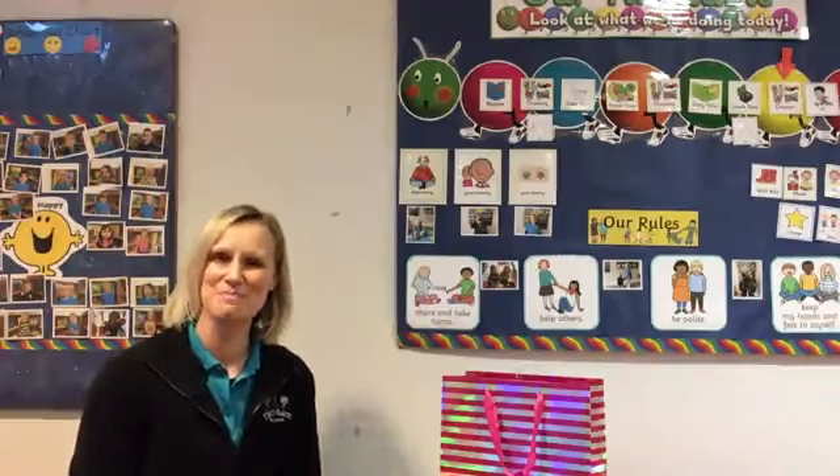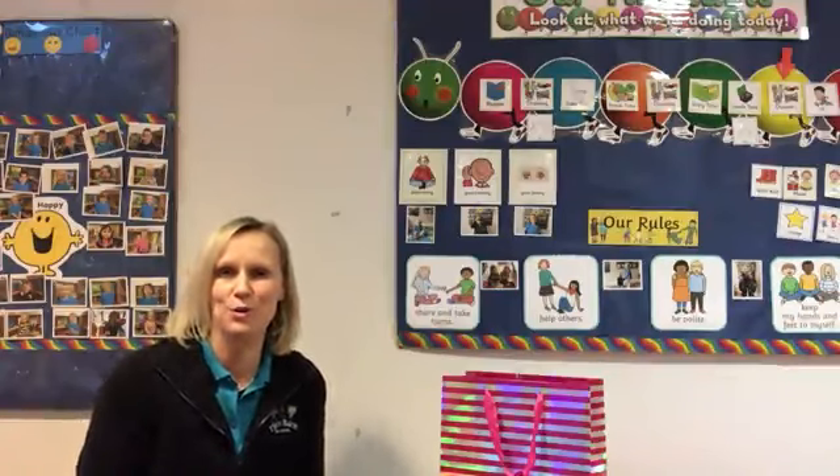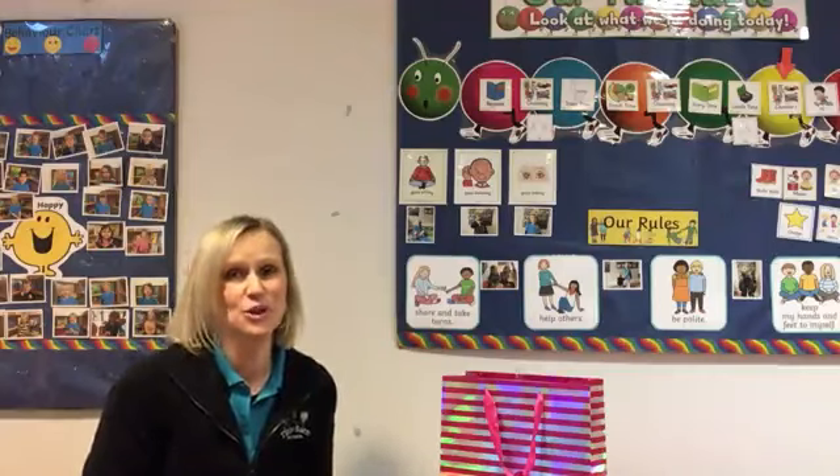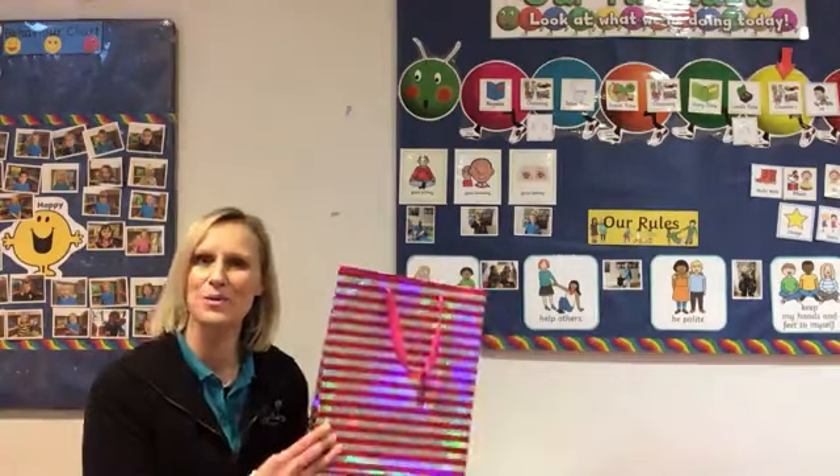Hello everybody and welcome back to preschool. I hope you've had a really great half term with all of your family. I wonder what you've been getting up to. Well, it's a new week so it's a new topic and I've got my mystery bag with me today.